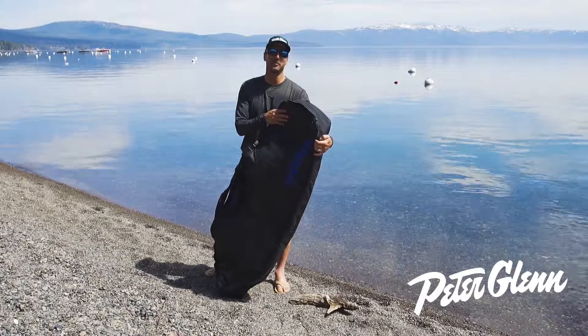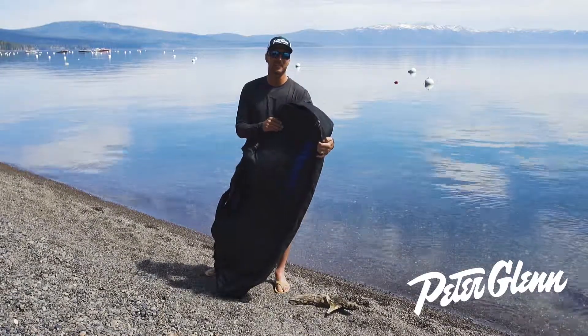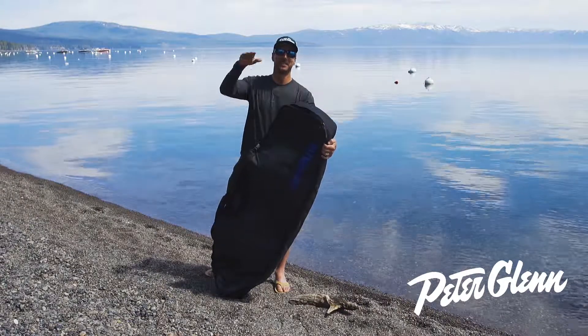Have a great summer. You want more information on this bag or any other products, go to PeterGlenn.com or go inside and see one of our awesome sales associates. Until the next pull, I'm Johnny Mosley.